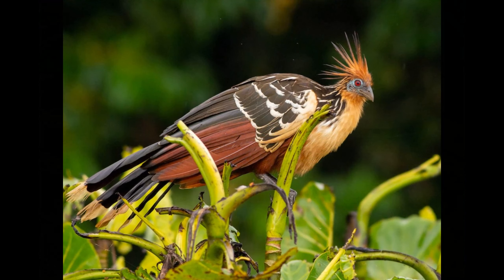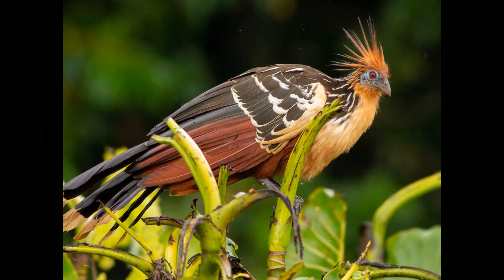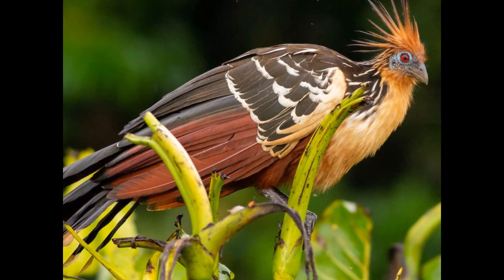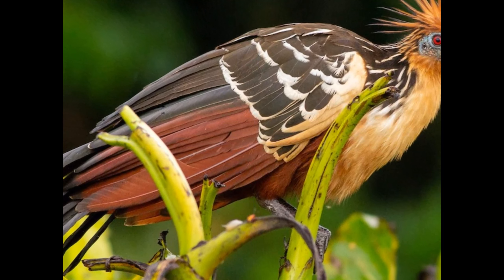Introduction to the Hoatzin. The Hoatzin, also known as the stinkbird or canje pheasant, is native to the swamps, forests, and mangroves of the Amazon and Orinoco basins in South America. Its scientific name is Opisthocomus hoazin, and it stands out due to its distinctive appearance and behavior.